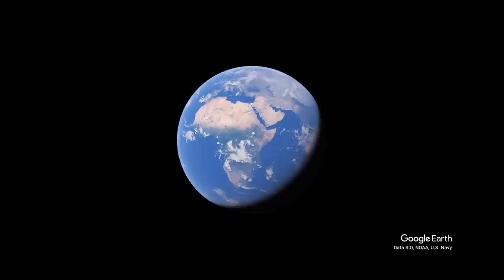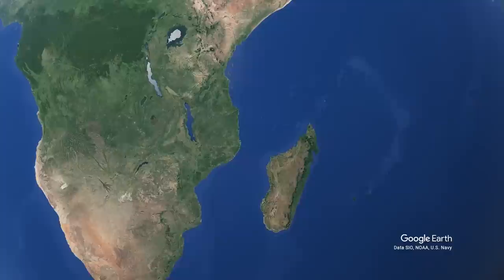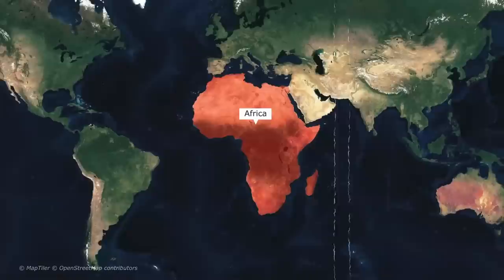Numerous strange discoveries have been made on our planet. There are a few unique locations on Earth that contain a significant quantity of those, and Africa is one of those places. The Mediterranean Sea, the Red Sea, the Indian Ocean, and the Atlantic Ocean surround Africa, the world's second biggest continent. The equator divides it approximately evenly in half.